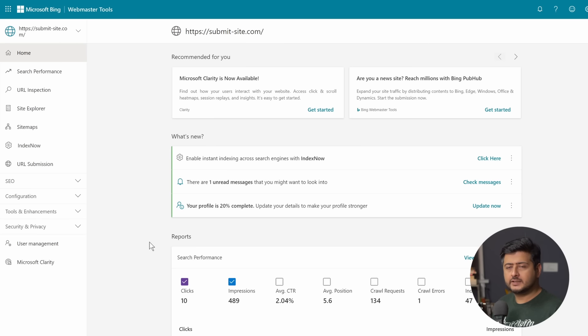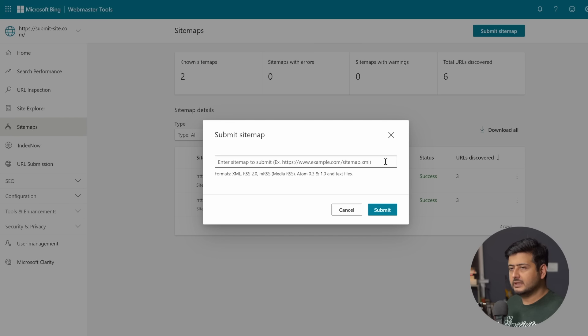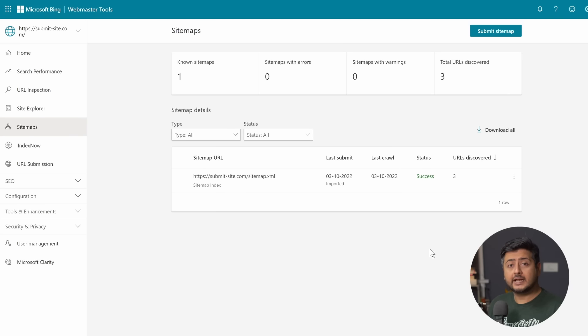Once your website is verified with Bing Webmaster Tools, go into the Sitemaps option and click the Submit Sitemap button. The difference from Google Search Console is that you need to enter the complete URL of the sitemap here. Paste the full sitemap URL and click Submit. Bing may take 30 seconds to a couple of minutes to verify the sitemap exists. Once done, you'll see a success confirmation that the sitemap is now successfully added.